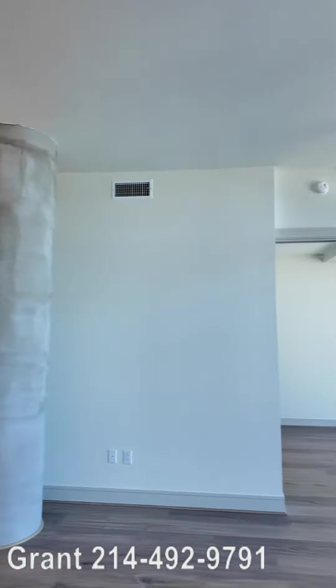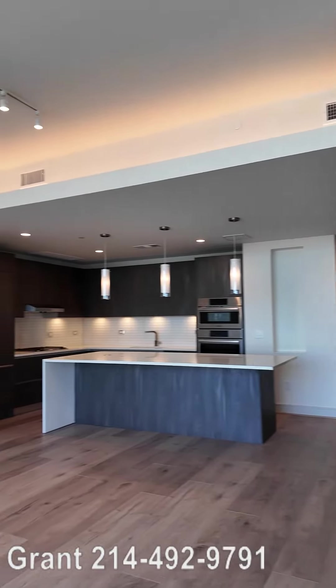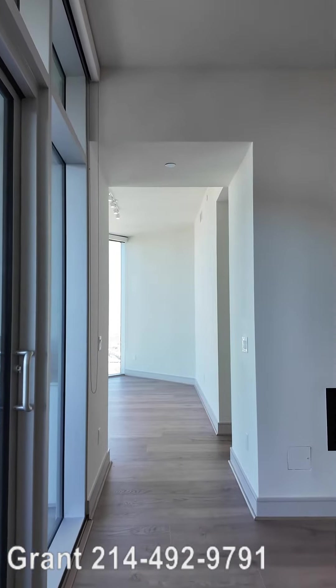Send me a text at the number below. Even if it's 3 a.m. and you want to talk, send me that text — you'll be surprised how quick I reach out. This is gorgeous, isn't it? Let's take another video and see a little bit more detail about this penthouse at the Brava.